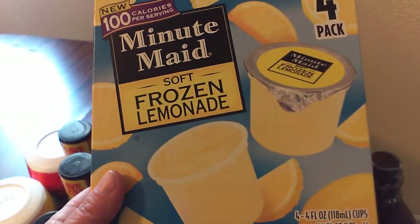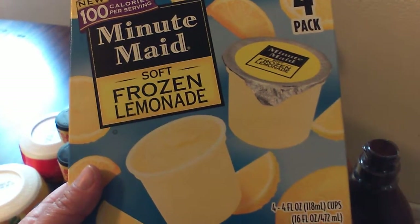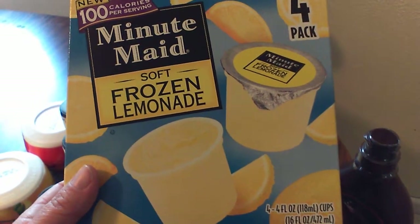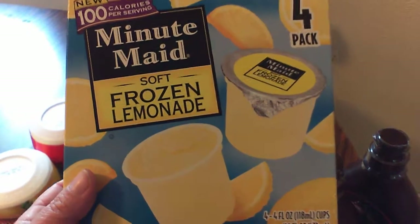Minute Maid Frozen Soft Lemonade — these are delicious, guys. And as hot as it's going to get this week, you're going to want to have these on hand. These are on sale ten for ten; of course, you don't have to buy ten. And I had a coupon for seventy-five cents off two, which made it a dollar off two, which made these fifty cents a box. So I have eight frozen treats for the kiddos for when it gets really hot.